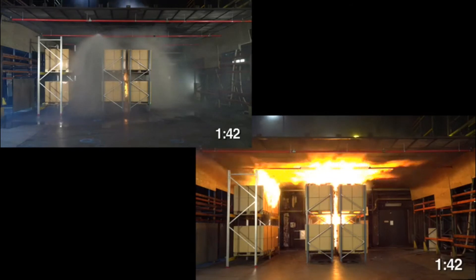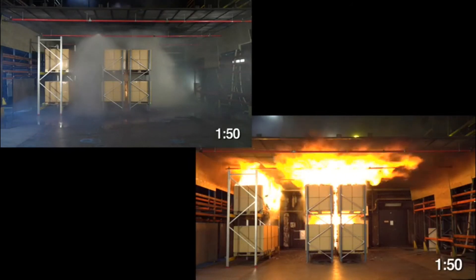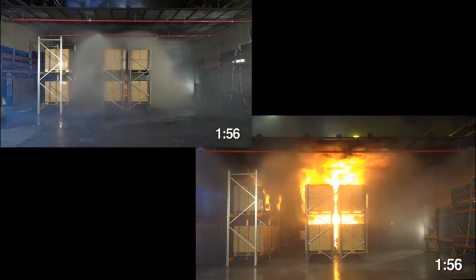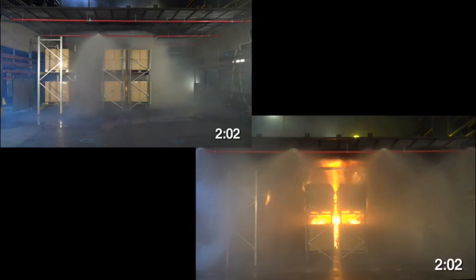As this fire continues to grow, it will involve more and more racks throughout the entire facility. This was a large warehouse. Within 5 minutes, it would be very difficult for the fire department to actually go inside. You see here that the test center is actually turning sprinklers on to help control the fire prior to the firefighters coming in and putting out the rest of the fire.